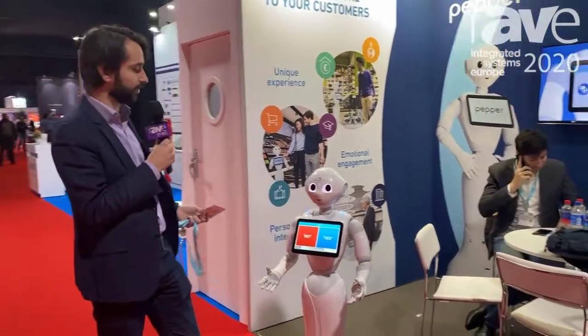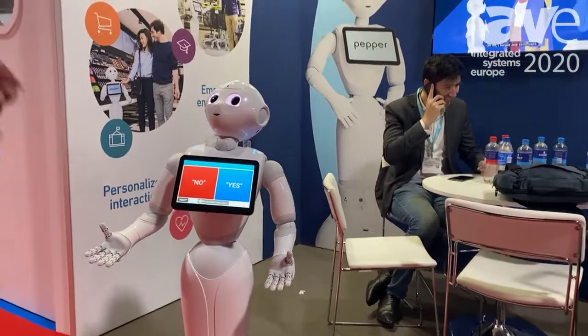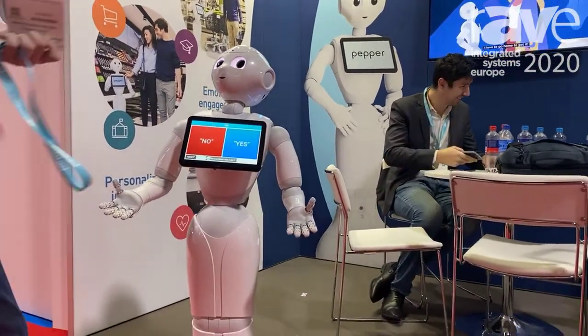Pepper is really an interactive service robot that we deploy in stores, in banks, in train stations, and in airports to greet people, promote products, and provide different services.